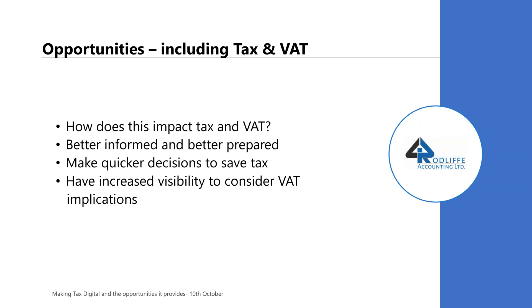The opportunity is: if you think this is the start of the MTD journey and in 2020 or thereafter other taxes will follow, then it makes sense to look at your bookkeeping and records in a more up-to-date fashion, because this gives you opportunities to save tax. This is because you're better informed and better prepared. You can make quicker decisions to save tax and you've got increased visibility.